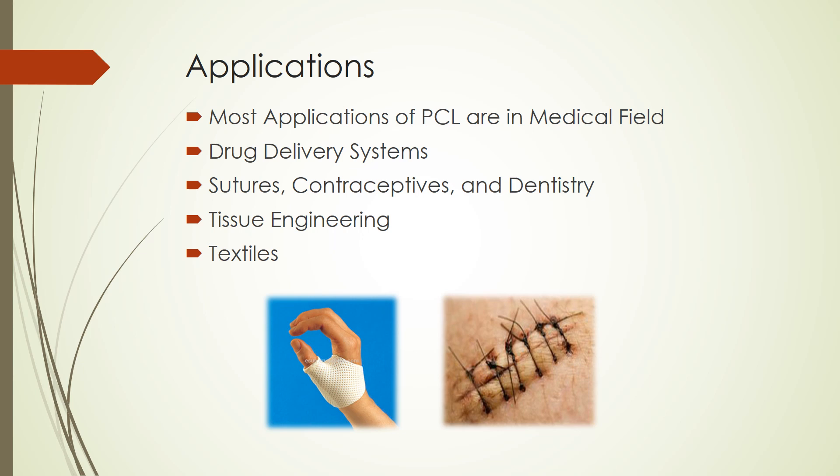For example, in dentistry, PCL is used as a filling material and in root canal treatments. It can also be used in tissue engineering, which is the development of biological substitutes that replace, maintain, or improve tissue function or a whole organ. In tissue engineering, PCL is used as a scaffold. Finally, PCL can also be used in textiles.